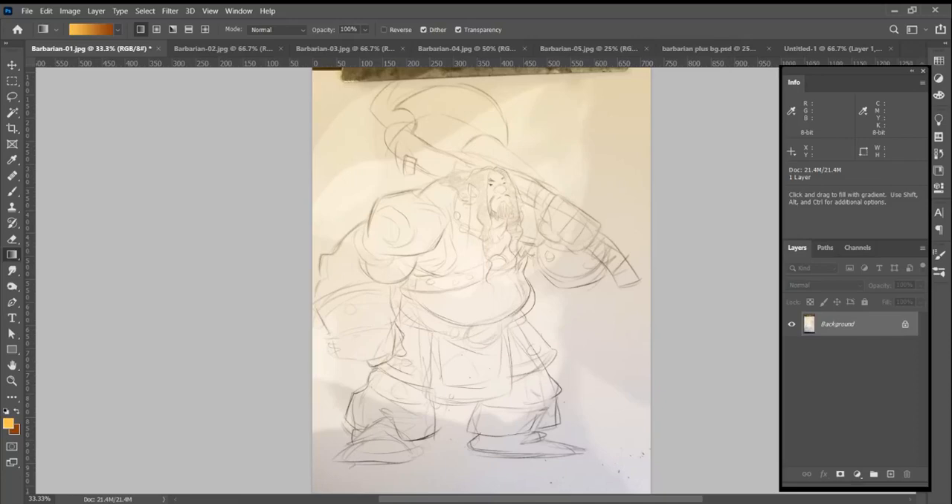Hello, everybody. A very Merry Wednesday to all of you out there. We're going to give you another peek at some of the art for the Castle Panic Deluxe Collection Kickstarter.